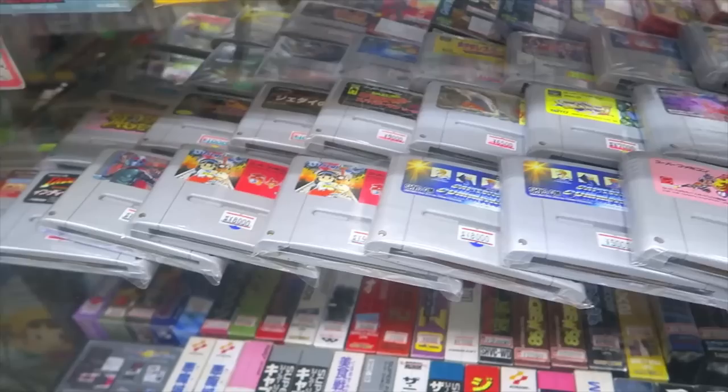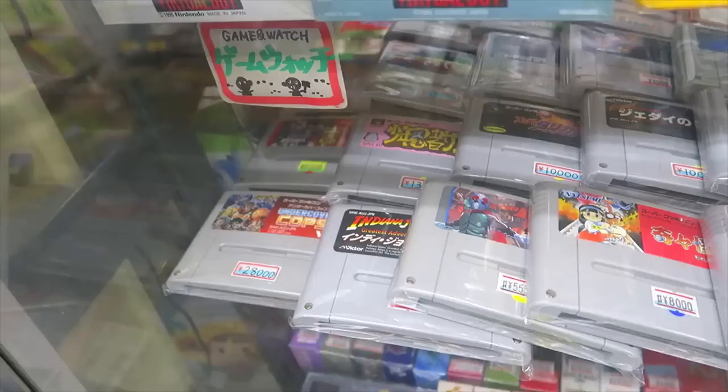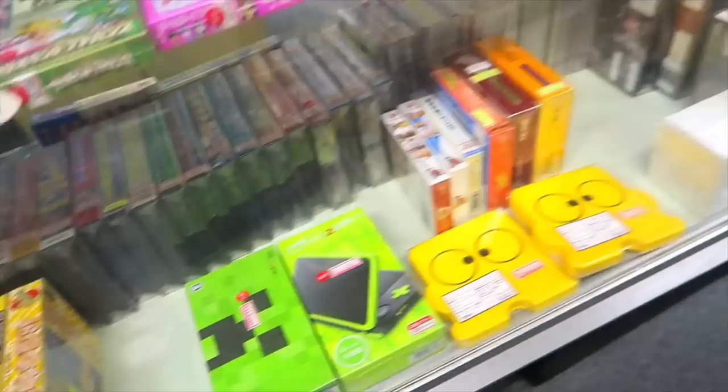Do Re Mi Fantasy and some Kiki Kai Kai. Undercover Cops — the rare, elusive, expensive stuff — and lots of boxed stuff too. So if you have some money to burn, they do have some more expensive collector's items here.